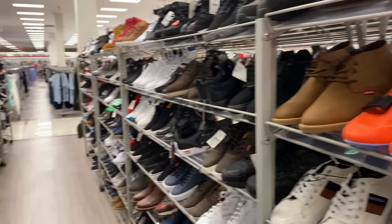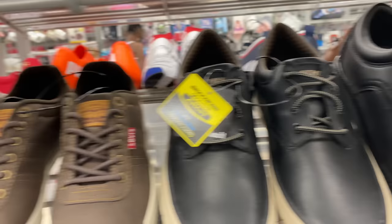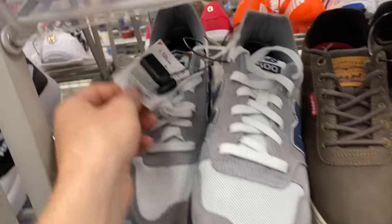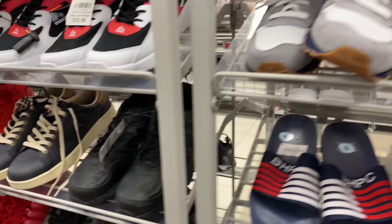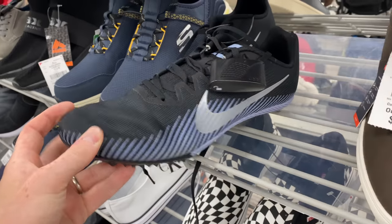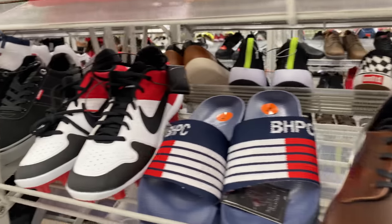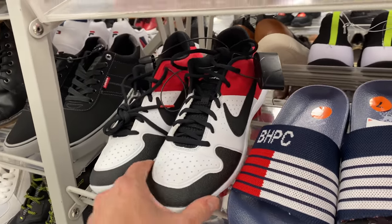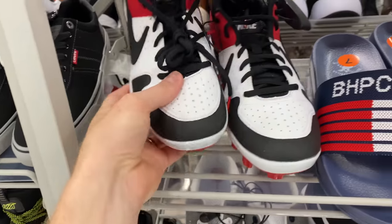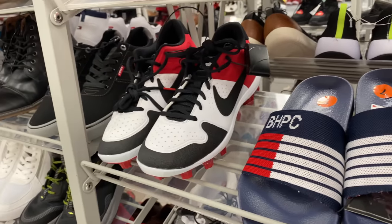Later in the day I hit up Burlington and Ross because they're right next to each other. Burlington has been very hit and miss for me — I don't think I've even grabbed anything from there. I found a pair of New Balances that looked really nice, but not for $40. There really wasn't much at Burlington — a lot of stock, but really only a couple of pairs of cleats. I did find some football cleats that kind of look like Nike Dunks, but I couldn't even find the price on them and decided it wasn't worth the risk, so I left them.